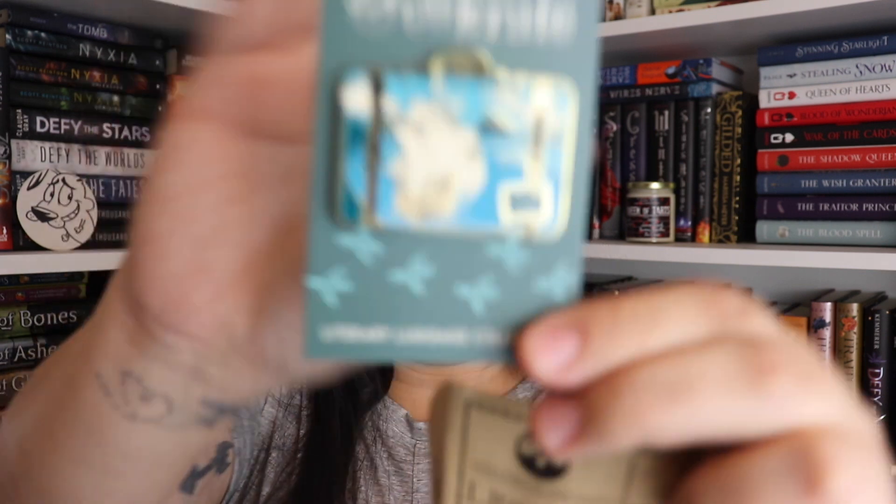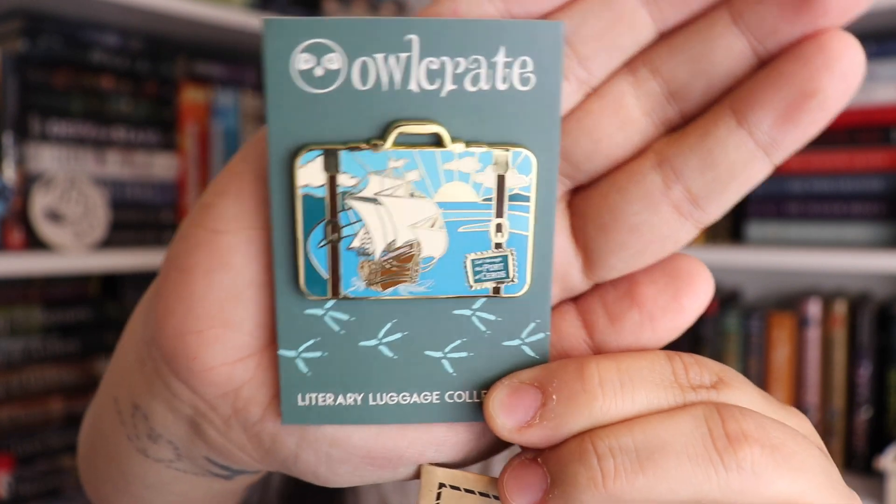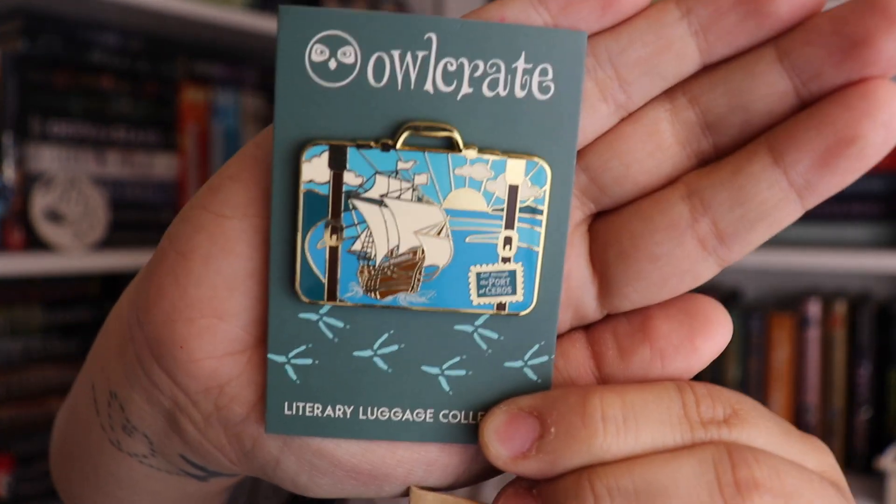The next item in the box is our monthly enamel pin. This is our literary luggage collection — this is number 8 of 12. I really like these; I like the fact that they look like luggage, I think they're really pretty. And here is what this month's looks like. I really really like these literary luggage pins. I think they're just gorgeous and I love the blue in this one.